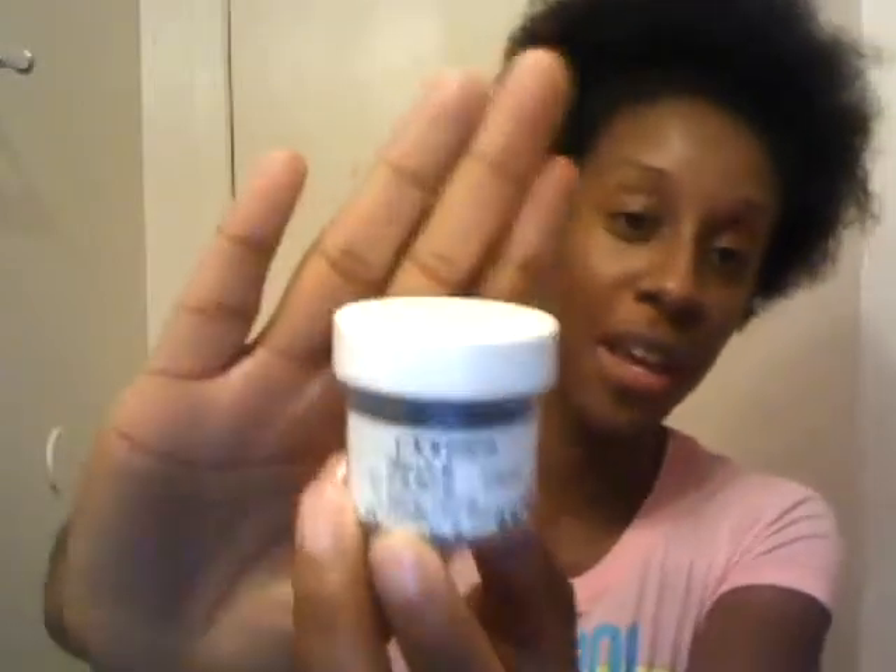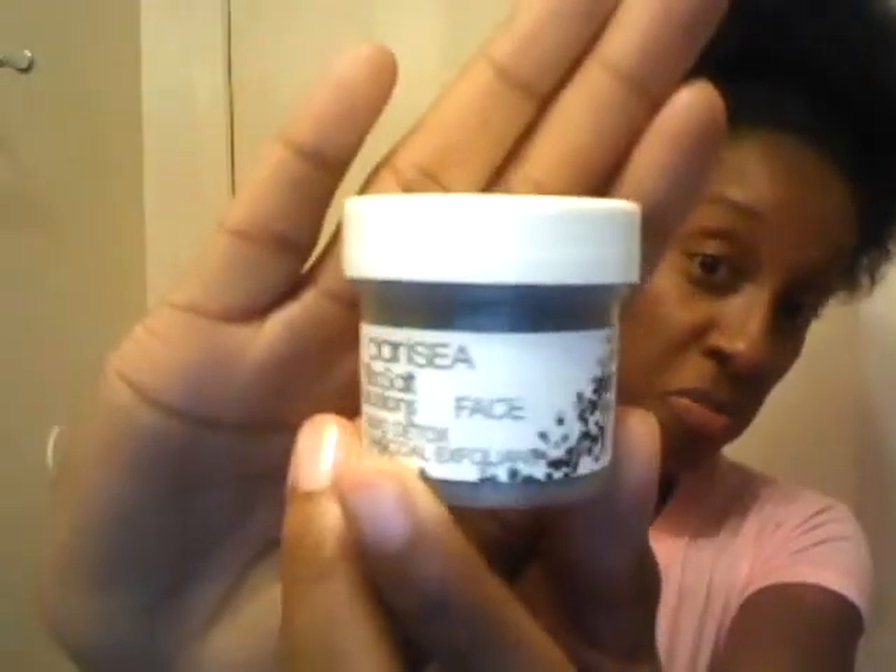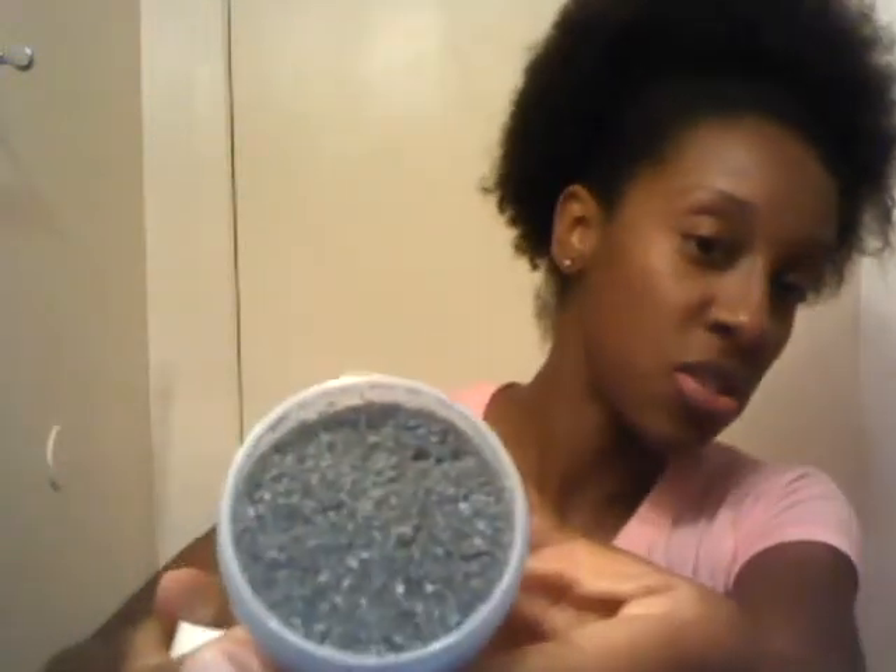First up is this Claricee Sweet Salt Solution Rapid Detox Charcoal Exfoliant. This is pretty interesting. I haven't really opened it but it looks like just sea salt. I think you just activate it with water and exfoliate your face. So this should be pretty interesting to try out — hopefully it's not too rough on my skin.